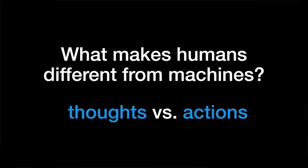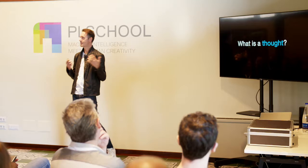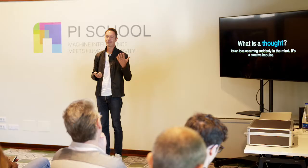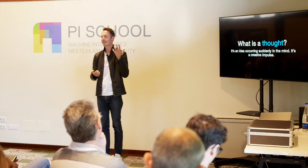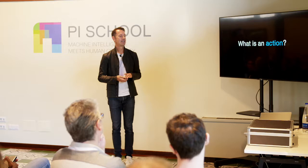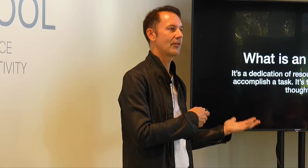What makes machines different than humans? We say it's thoughts versus actions. A machine does actions; humans think. A thought is an idea occurring suddenly in the mind — like a creative spark — that little unexplainable idea that is a unique human concept that machines cannot achieve. An action is a dedication of resources to actually execute something — to accomplish a task, to take action on the thought that a human has created. This is the difference between humans and machines.